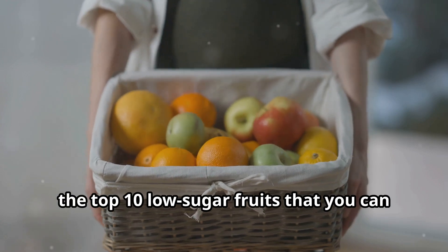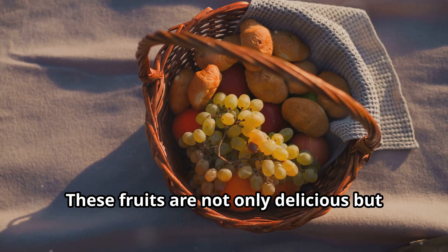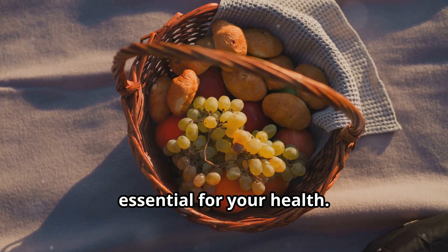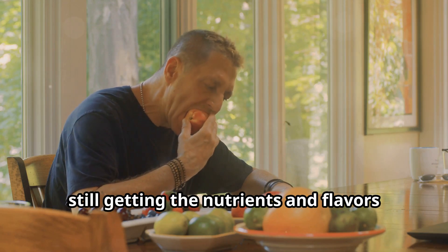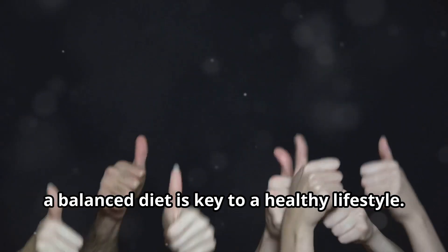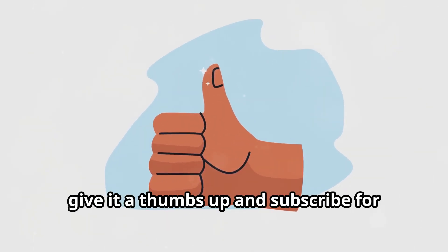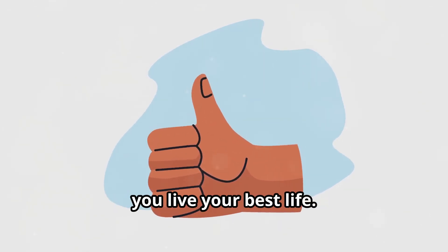So there you have it — the top 10 low sugar fruits that you can enjoy without the guilt. These fruits are not only delicious but also packed with nutrients that are essential for your health. Incorporating these into your diet can help you manage your sugar intake while still getting the nutrients and flavors you love. Remember, a balanced diet is key to a healthy lifestyle. Thanks for watching, and if you found this helpful give it a thumbs up and subscribe for more health tips. We love bringing you content that helps you live your best life.